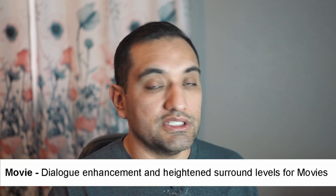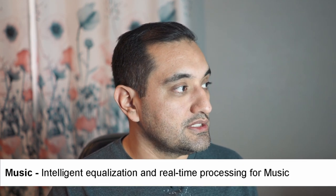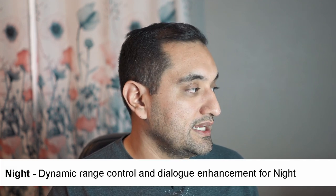The document describes three modes: movie mode, which is dialogue enhancement and heightened surround levels for movies; music mode, which is intelligent equalization and real-time processing for music; and night mode, which is dynamic range control and dialogue enhancement for nighttime listening.